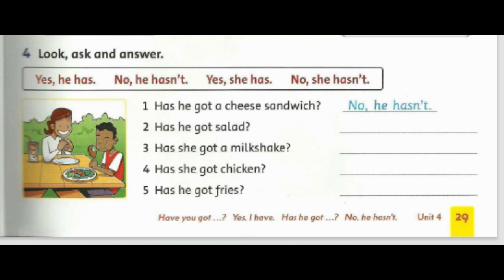Three: Has she got a milkshake? Yes, she has. Four: Has she got chicken? No, she hasn't. Five: Has he got fries? No, he hasn't.